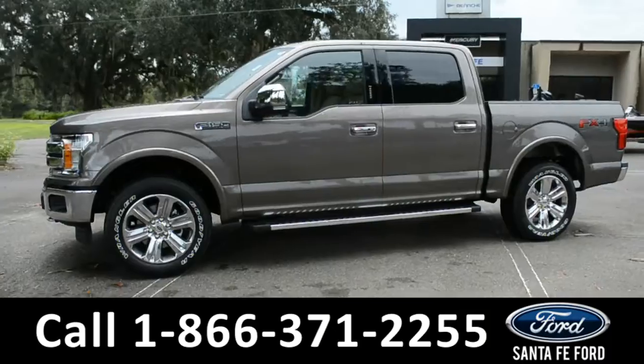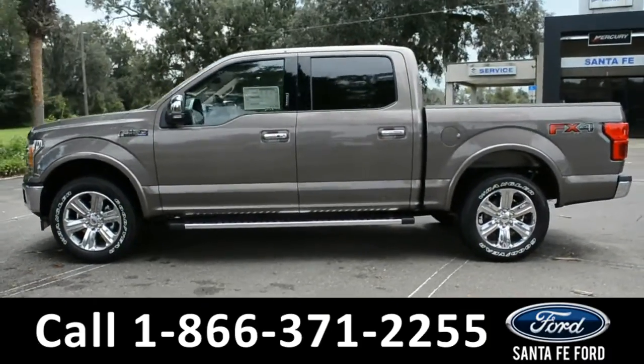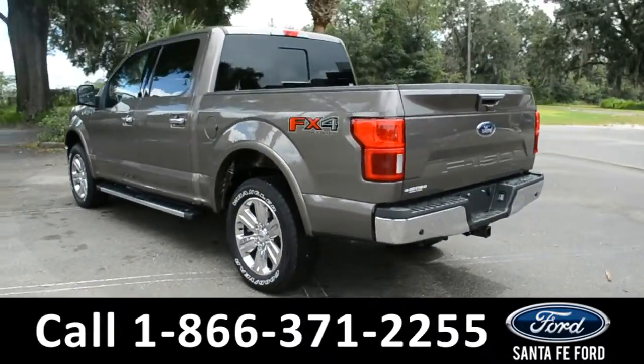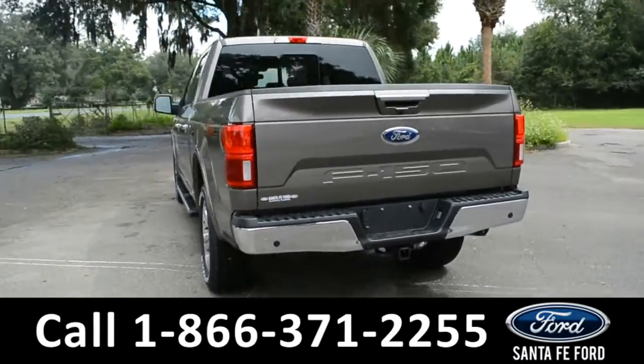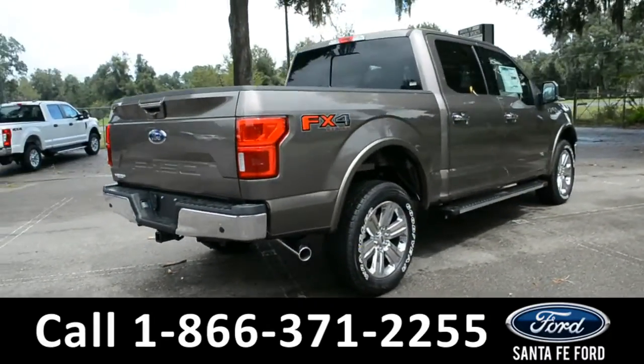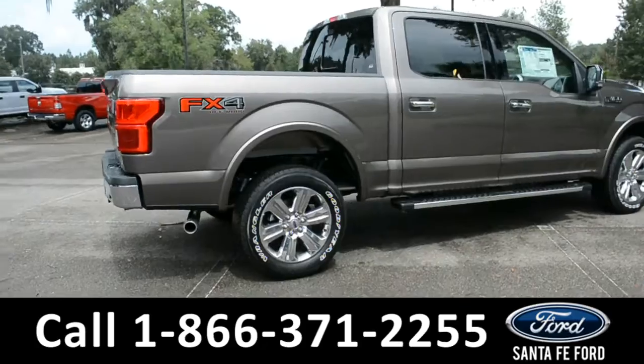This vehicle is a 2020 F-150 Lariat Edition. This vehicle comes equipped with fog lights, tow hooks, alloy wheels, running boards, solar tinted windows, a hitch receiver, a bed liner, a keypad door lock, remote keyless entry, remote trunk release, and remote start.